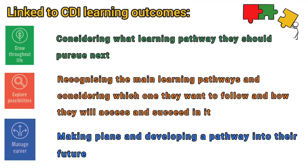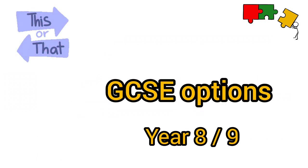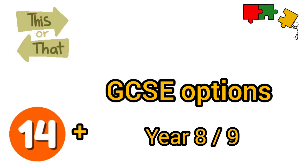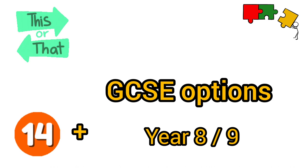Listen carefully for the quiz at the end. This video is all about choosing your GCSE options. You will be asked to choose these in year 8 or 9. You then usually start your GCSEs when you are age 14 in year 10.